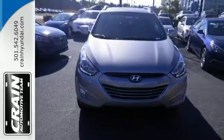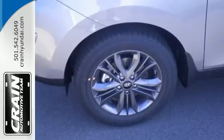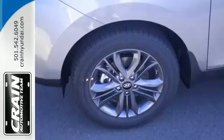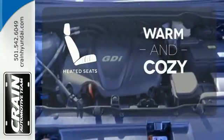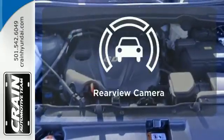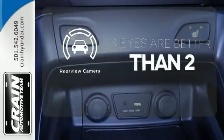It exceeds all safety expectations with the tire pressure monitor, stability and traction control, multiple airbags, and active front head restraints. Wrap yourself in the comfort of heated seats. The backup camera gives you a clear picture of what is behind you.